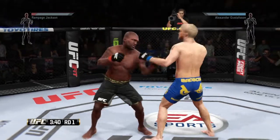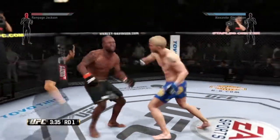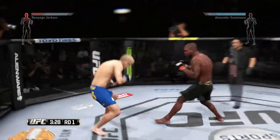Both guys trading shots. Oh! Look at that! He's locked down — that one hurt him. Wow, he's back up.